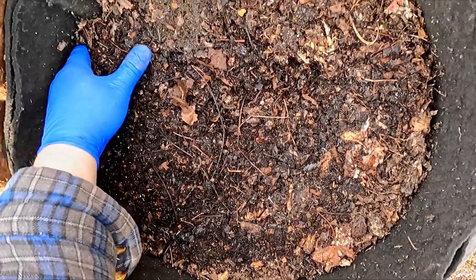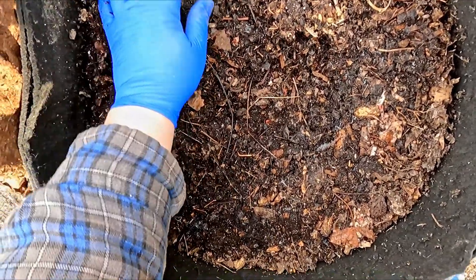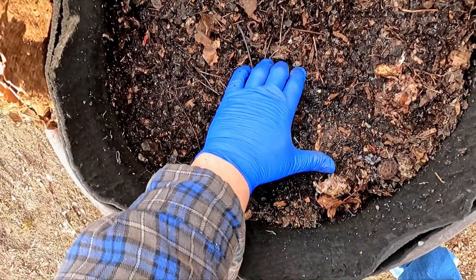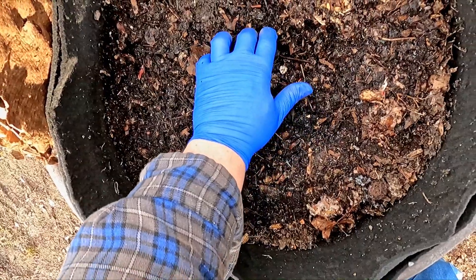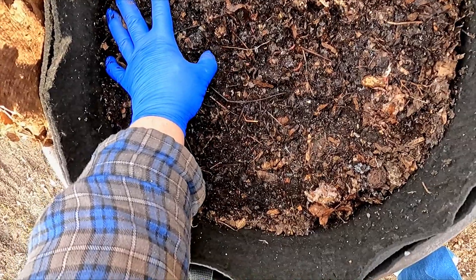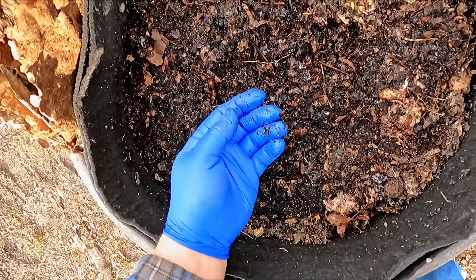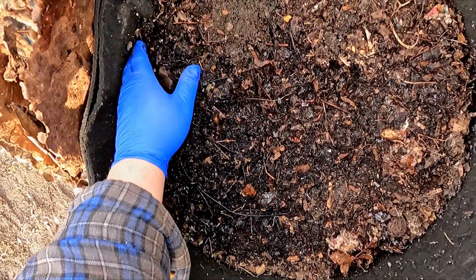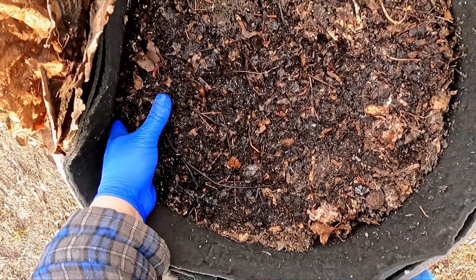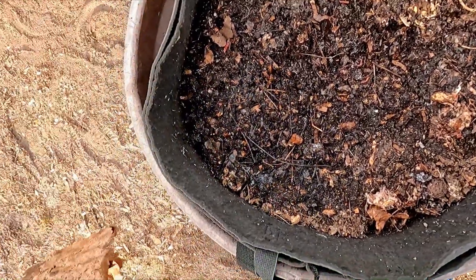I'm getting a little bit concerned here. I just can't seem to move any of this material — it's just a big frozen block, which seems very unusual. I was able to get into my regular compost barrel by just reaching in and breaking through. But that compost barrel sits on the ground and is not suspended up in the air the way this bag is.